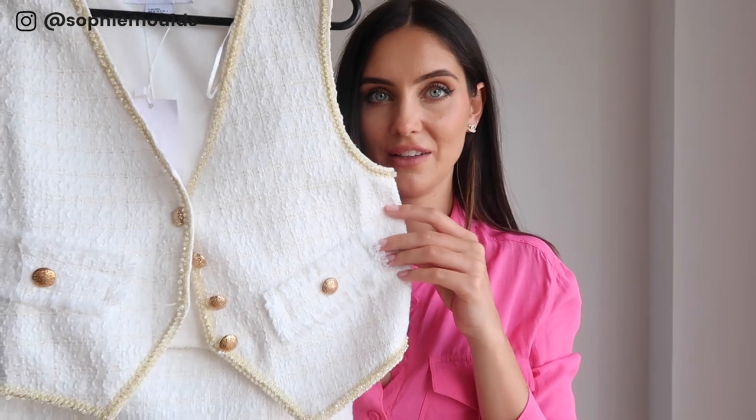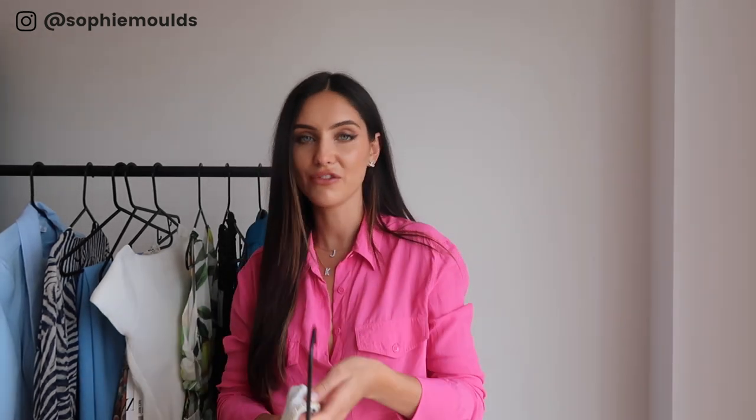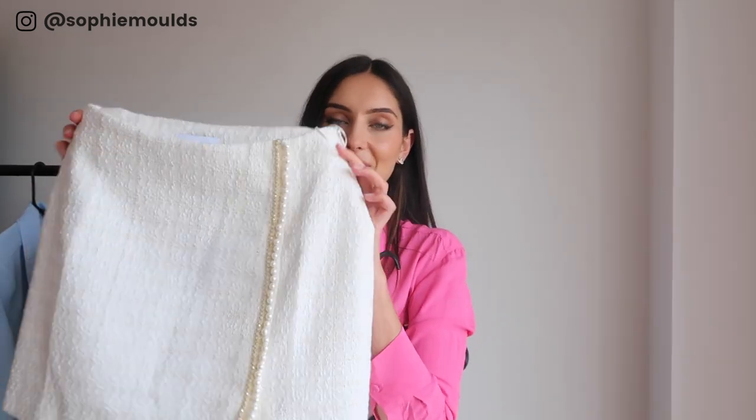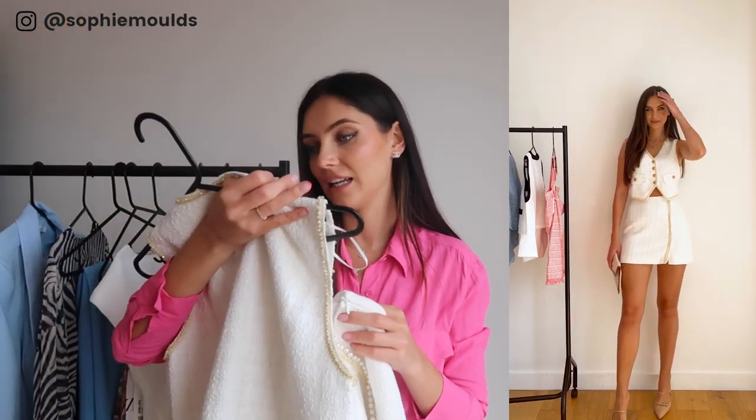The next set is from Urban Revival — I've worked with them a couple of times on Instagram and they're also stocked on ASOS. I got this delivered this week and I'm so excited. I'm loving waistcoats at the minute. Look at the little detail on the skirt — so pretty! And then this is the little waistcoat that goes with it. I got both the skirt and waistcoat in a size 8. I might take the waistcoat in slightly at the back, but the skirt fits perfectly. It's very summery but chic — giving Chanel vibes.